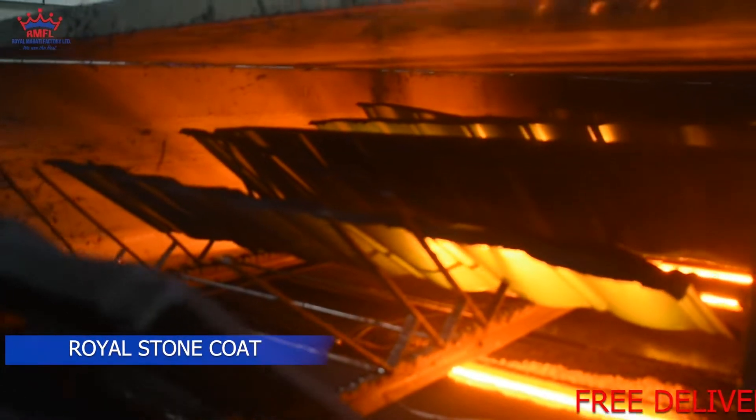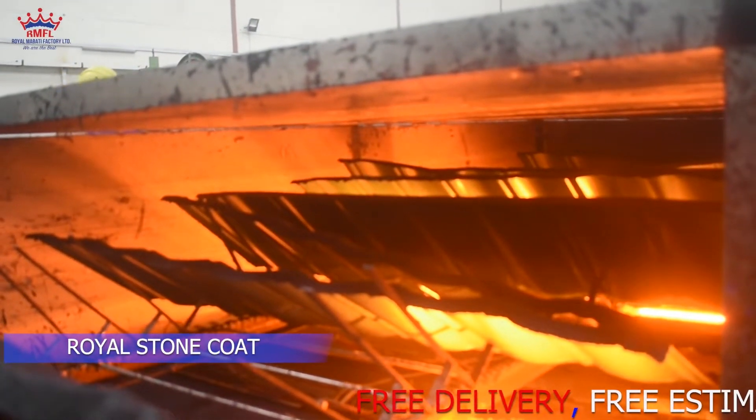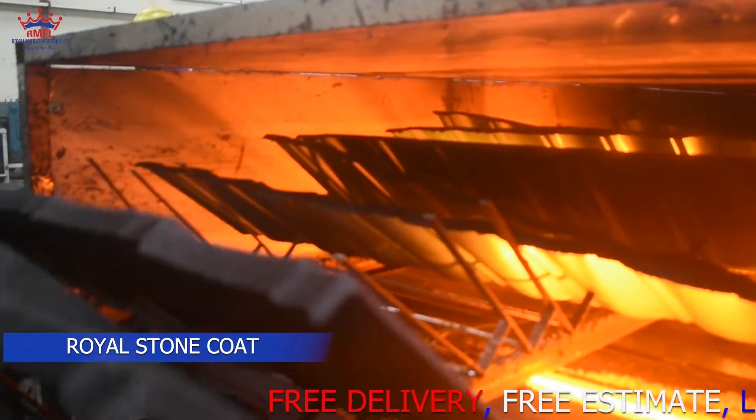It is then fed into the next machine for drying. We ensure that the temperature is right.